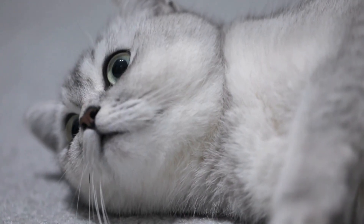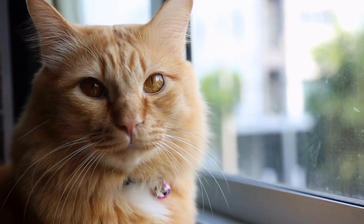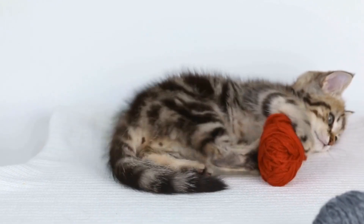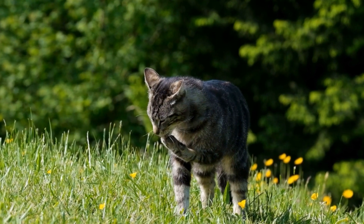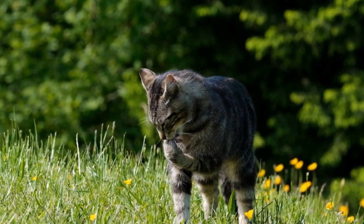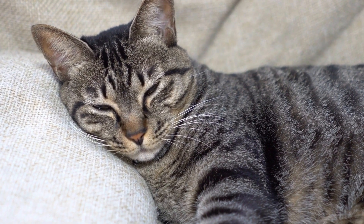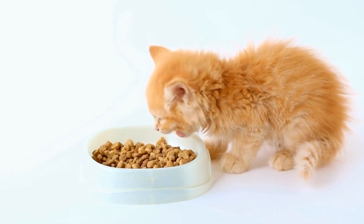Two: Scent Enrichment. Cats have an exceptional sense of smell, and blind cats heavily rely on this sense to navigate their surroundings. Introduce different scents around the house to provide sensory enrichment for your blind cat. You can use cat-friendly, non-toxic scented sprays or diffusers to create a variety of smells. Some cats enjoy the scent of catnip, while others prefer floral or herbal scents. Experiment with different smells to see what your blind cat responds positively to.